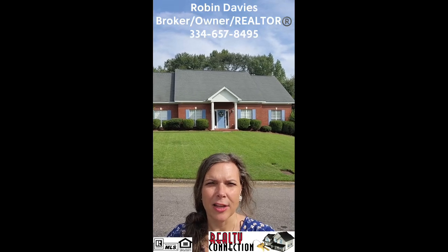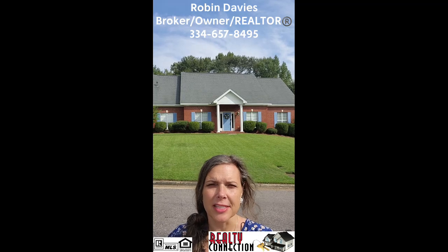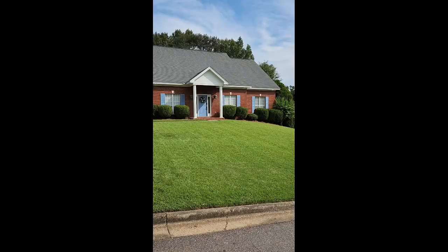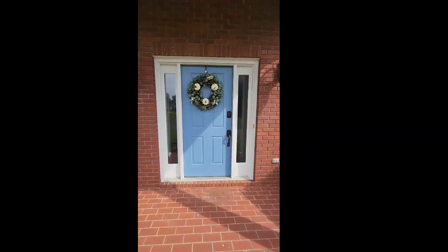Hello to my habitat hunters. Today we are at 138 Poplar Street for the second edition of my favorite five. Okay, so let's go in. In we go.